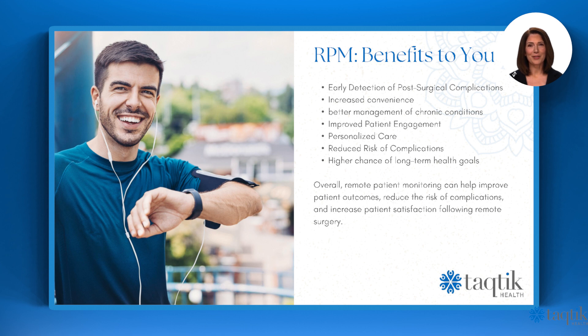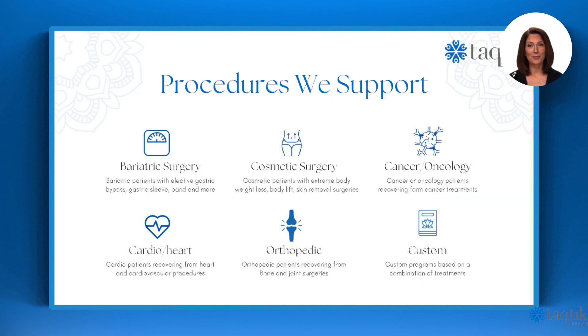Remote patient monitoring can help improve patient outcomes, reduce the risk of complications, and increase patient satisfaction following surgery. Our remote patient monitoring supports the following surgeries: bariatric, cosmetic surgery, cancer and oncology, cardio and heart, orthopedic, and custom treatment plans.